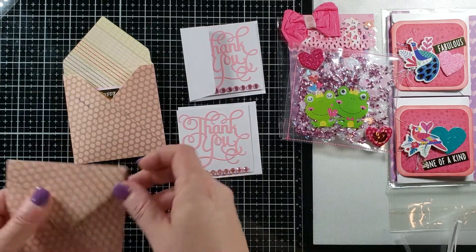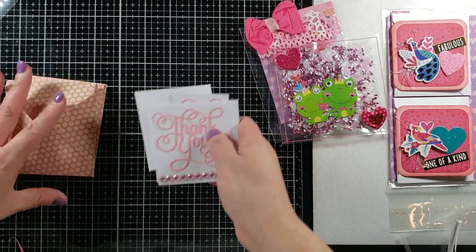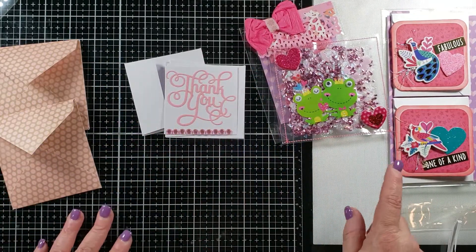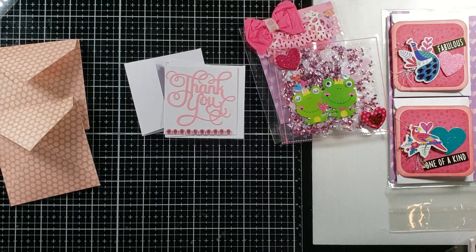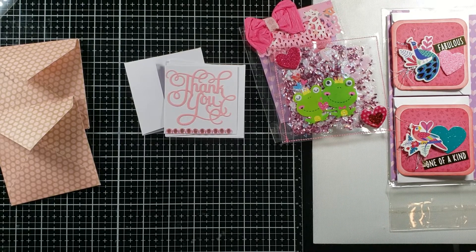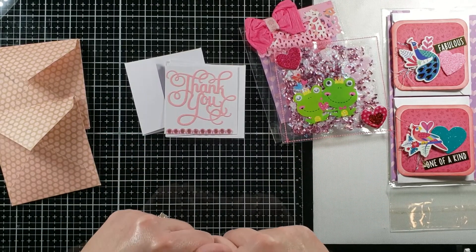You guys have all sent in such fantastic cards for me so far. I really appreciate it — I'm going to get such great use out of all of them. Thank you so much again to Kathy, Velma, and Anna for participating in my challenge. I will definitely be posting a few more that have come in as well. Thank you all for the support and I'll see everyone soon. Take care, see you next time.